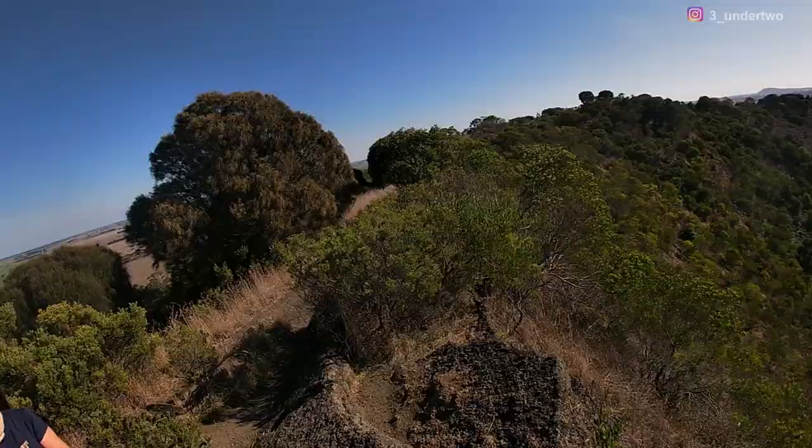So we're starting our day here at Mount Schank. Mount Schank is a dormant volcano near Mount Gambier. We've just hiked to the rim and we're going to keep on exploring.